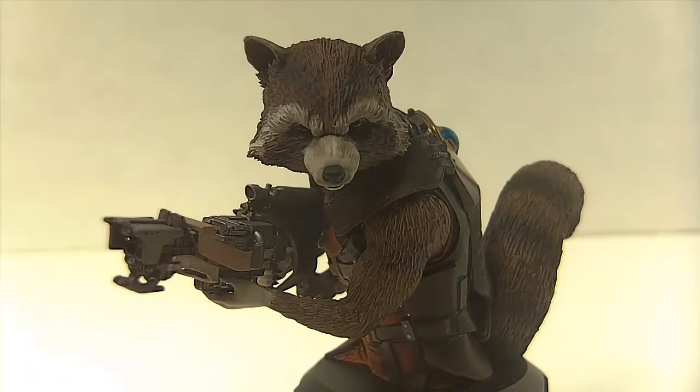Please like, subscribe, and comment — commenting would really help me out. If you want me to review anything you saw on my museum tour, please let me know. This was Sunspot Reviews with my review of the Gentle Giant 2014 Convention Exclusive mini bust of Rocket Raccoon. Thanks for watching.